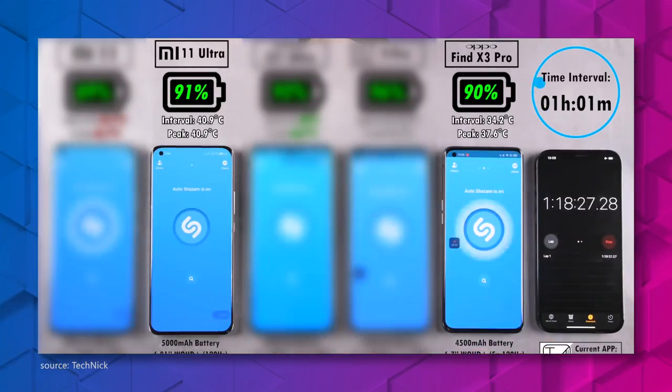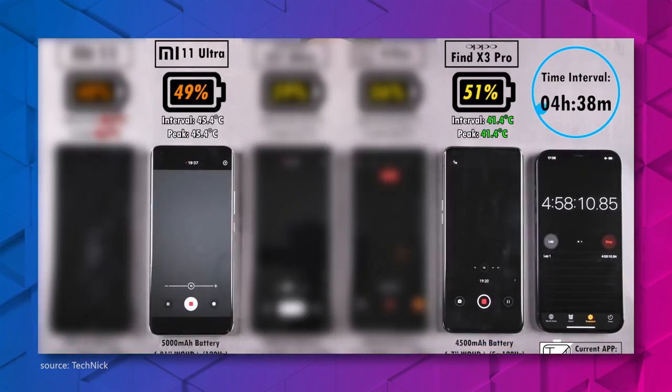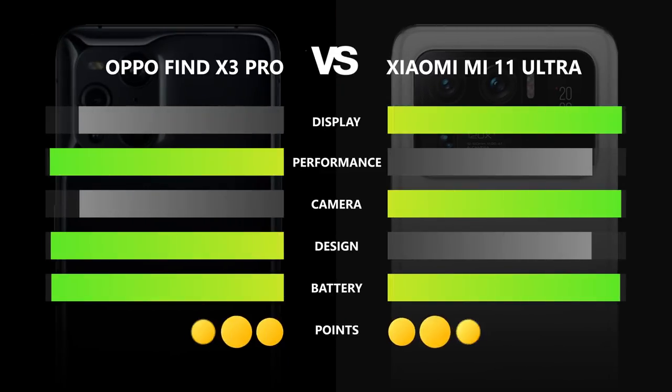Which phone is lasting longer? Well, the Oppo did last roughly 30 minutes longer. But Xiaomi's incredible charging capability led to a draw in this category. So we have three points on each side, which means an overall draw in this video comparison.